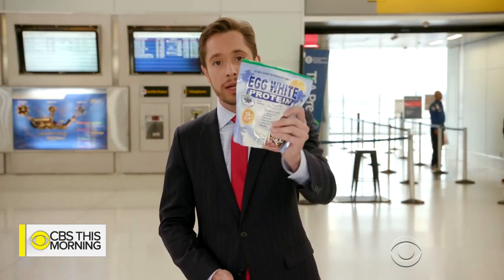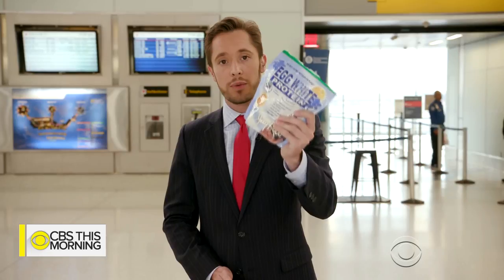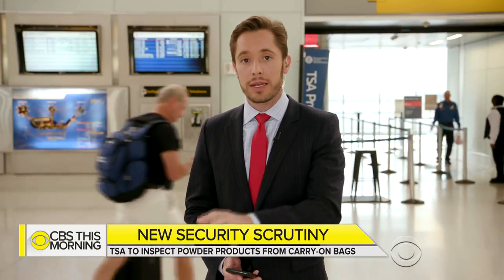Bottom line: you're going to start hearing that the TSA and airlines would prefer you to check large containers of powder — more than 350 milliliters. You'll still be able to carry them on if you really need to, but you're going to need to take it out of your carry-on bag. And these rules only apply in the standard lanes, not in the pre-check lanes.